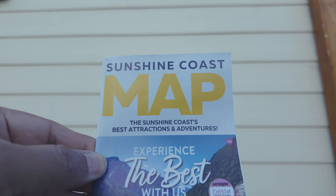Nestled along the stunning shoreline of Gibson's, Wine Gardens Waterfront Park is a perfect spot for visitors looking to soak in the beauty of the Sunshine Coast. With panoramic views of the harbor and majestic mountains, this picturesque park invites you to explore its tranquil walking paths and lush green spaces. The park is just a short stroll from the Gibson's Public Market. Take a leisurely walk along the waterfront pathways, offering breathtaking views of the marina and the surrounding natural beauty.